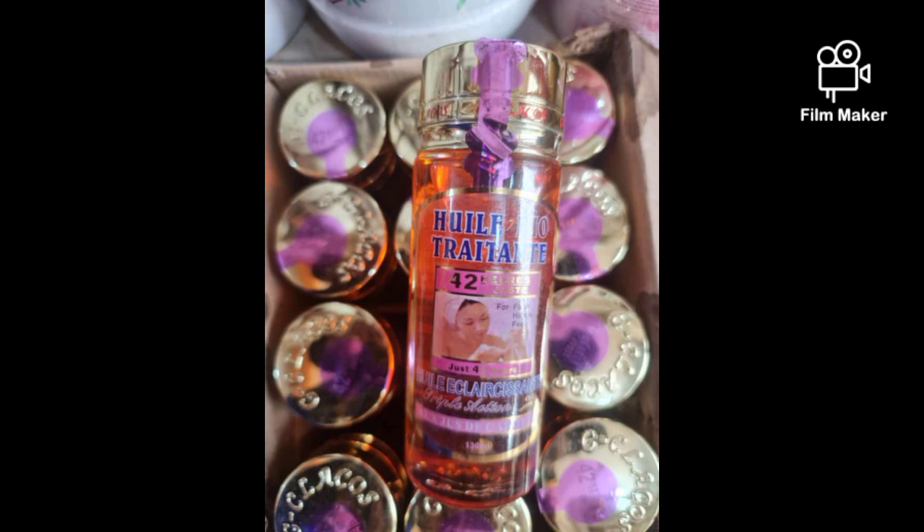If you want to mix it with your lotion, try it. If you want to mix it with your glow oil or body oil, go and buy this oil — you will thank me later. I give it a five-star rating because I've used it myself and I can vouch for it.